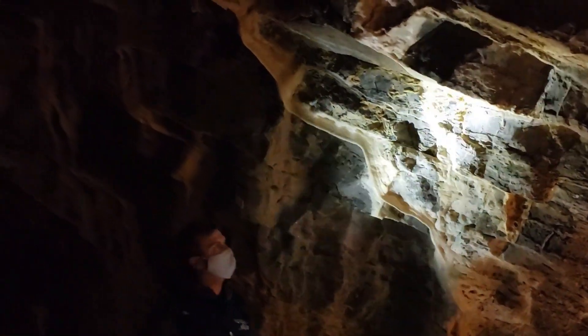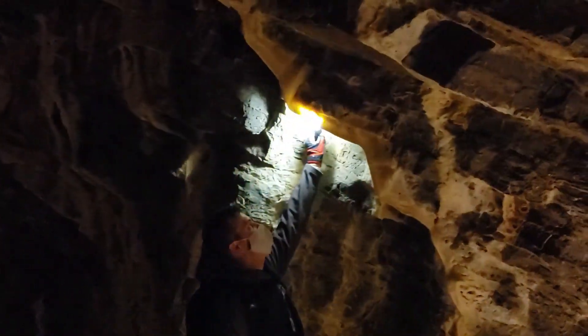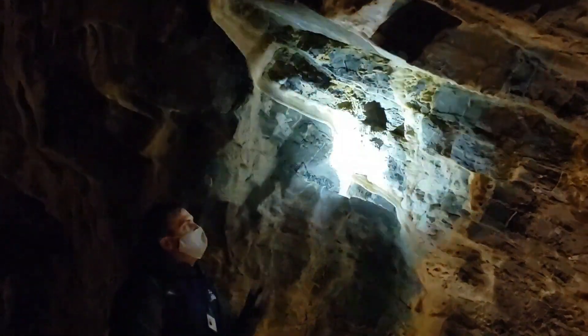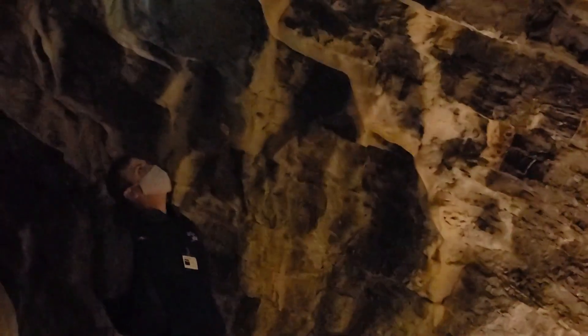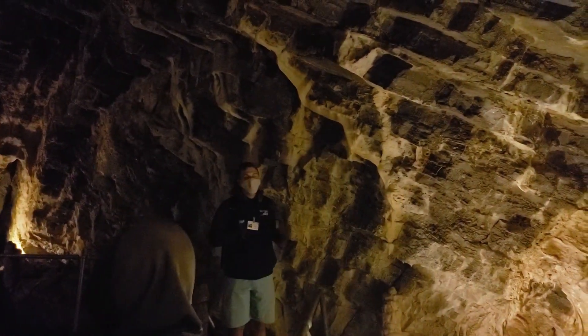Bat Habitat: The cave serves as a habitat for several bat species, and efforts are made to protect these populations. Educational Programs: Minnetonka Cave offers educational programs for schools and groups, providing insights into geology, cave formations, and conservation.